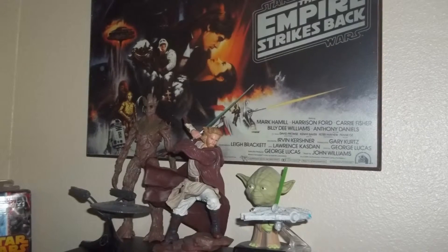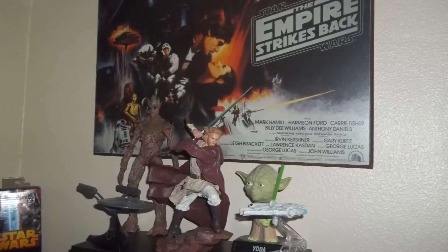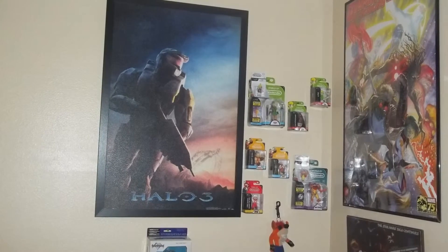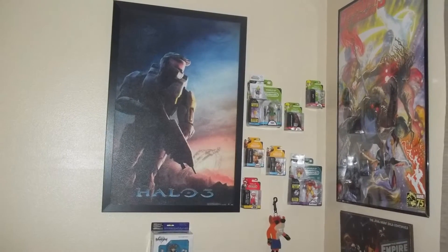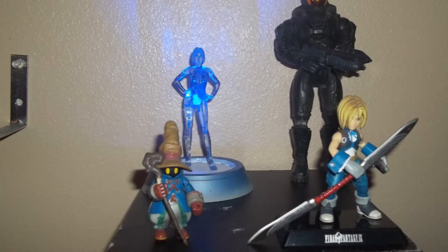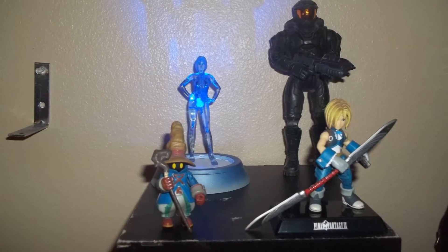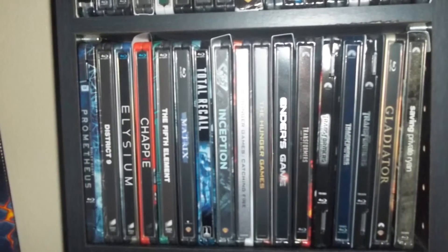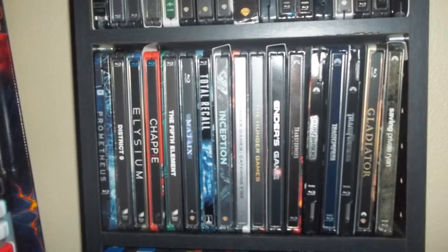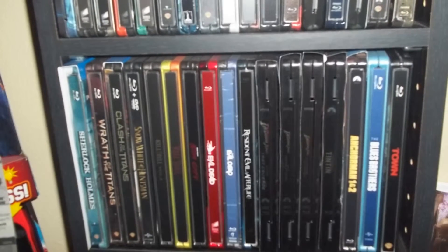I switched things around so you can have the Star Wars sci-fi figures with the Empire Strikes Back frame in the background, along with the Guardians of the Galaxy poster, a Halo frame, Kratos, Master Chief, Cortana, Final Fantasy 9 figures, and my art books.